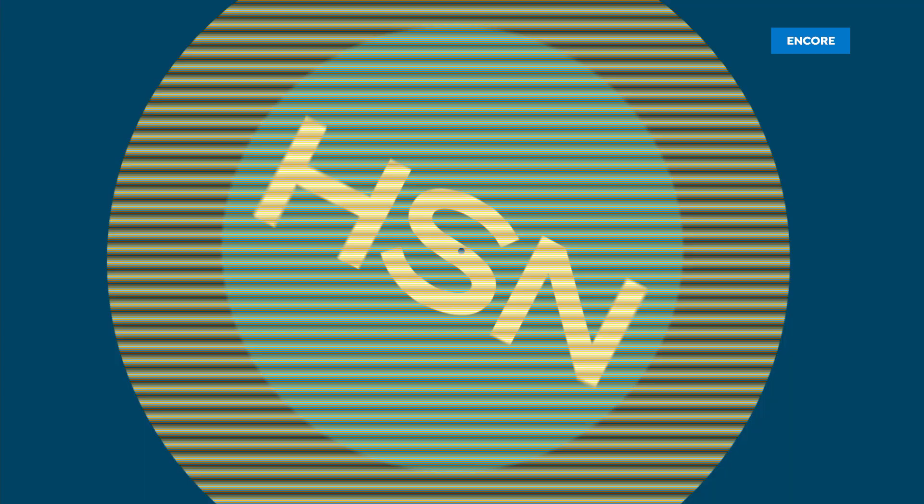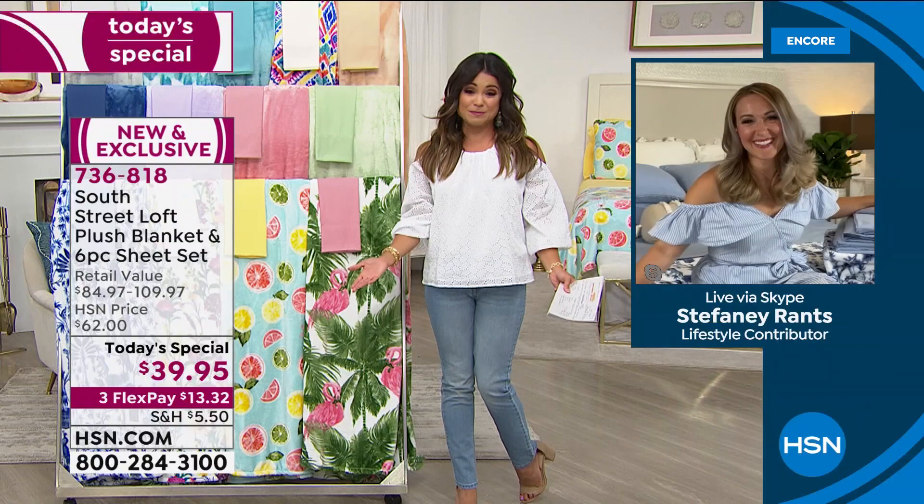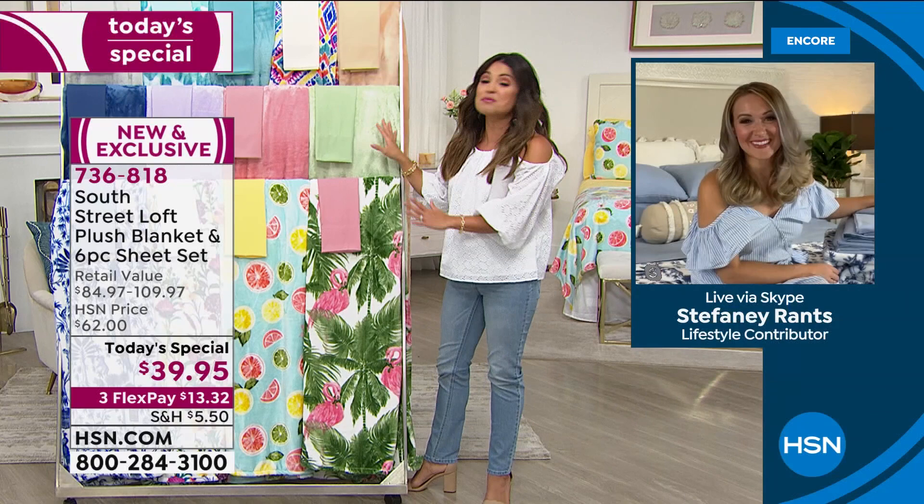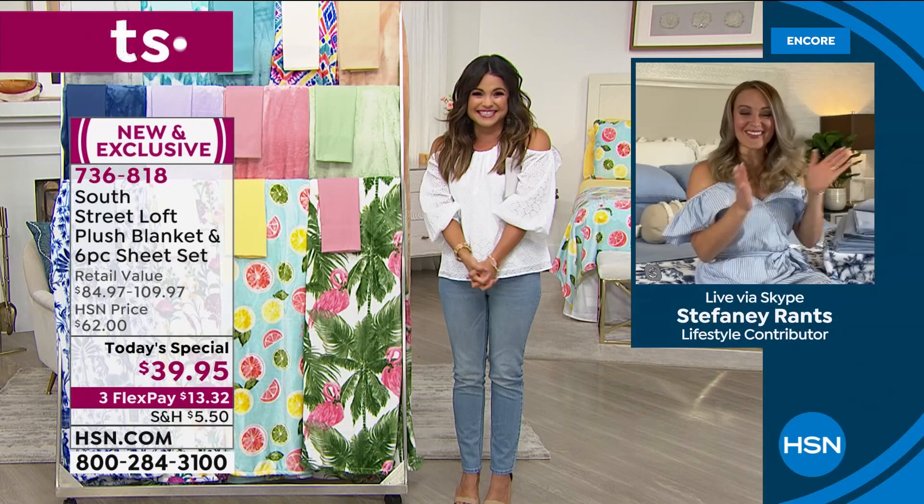Stephanie Rance, a crafting and decor expert, joins us. This is the first time we've taken our two top sellers — already customer picks at full price — and put them together at an unbelievable value. It's so summertime and so cheerful.